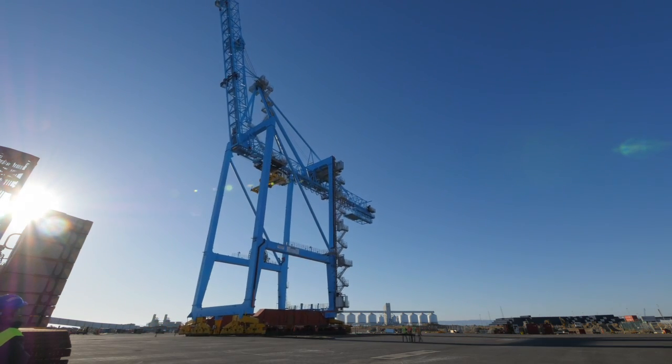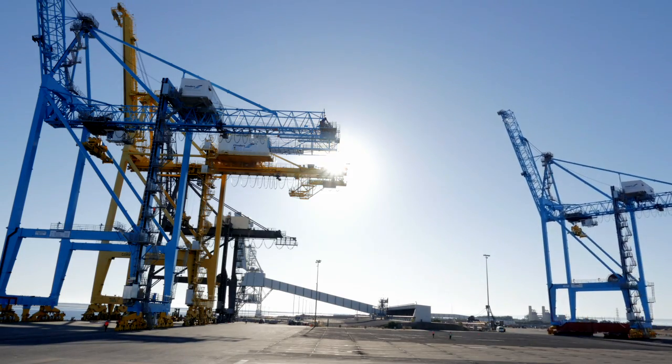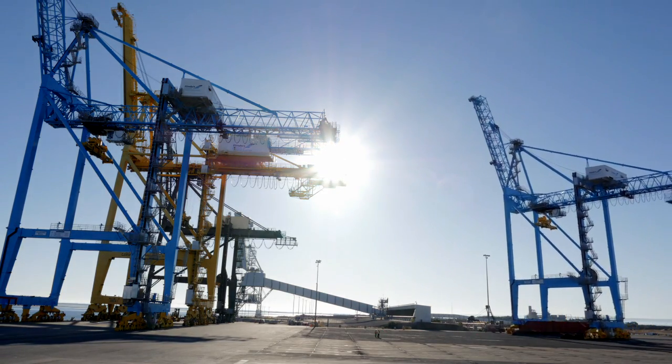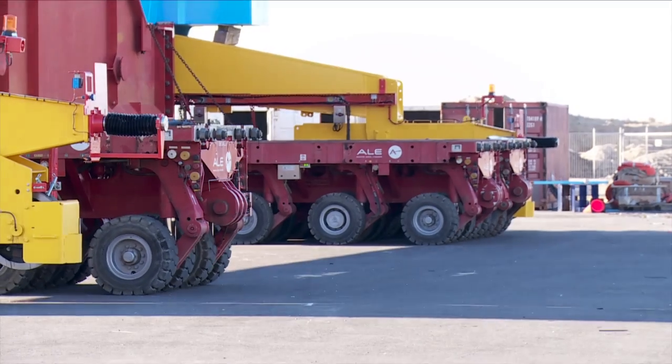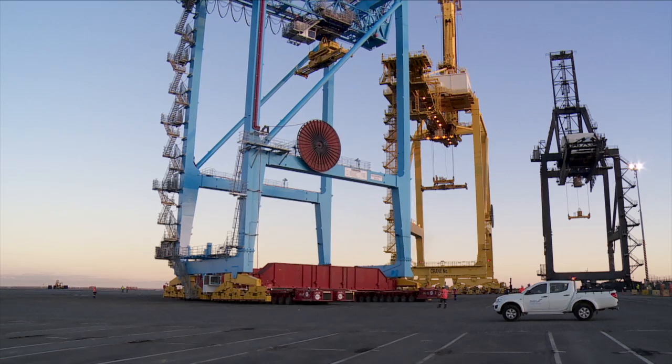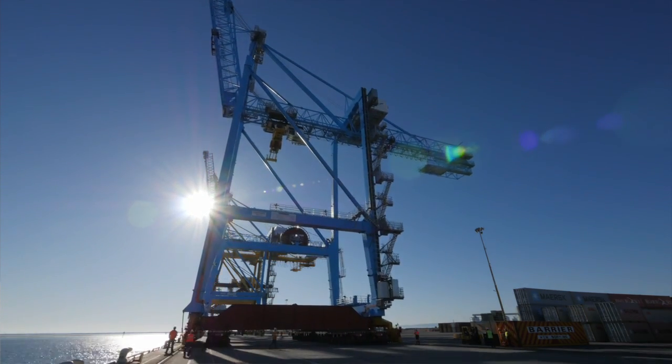Moving the cranes from the assembly area to the wharf is a logistical challenge — a distance of about 200 metres. The cranes themselves reach 105 metres when their booms are raised. We selected a self-propelled mobile trailer that can accommodate the loads, handle undulations in the ground, and make the moves possible in a safe way.